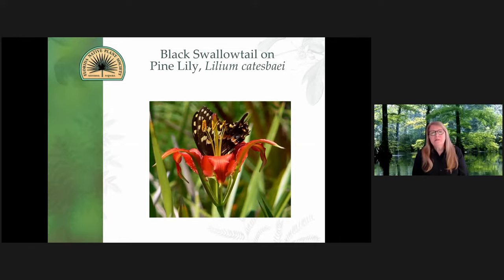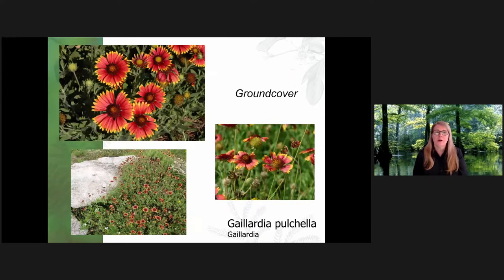Pine lilies are hard to find and kind of a little bit difficult to grow, but they are beautiful plants for a different texture and color in your garden. The Gaillardia is kind of a tried and true plant — it will withstand urban conditions, takes variable soil, and reseeds readily. I highly recommend this, at least for different patches in your yard.